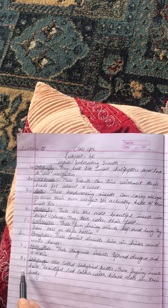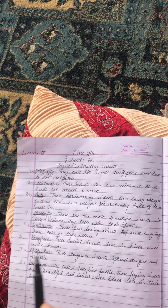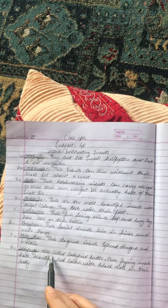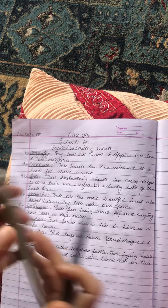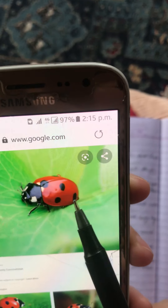The last insect is the ladybug, also called the ladybird beetle. These flying insects have a beautiful red color with black dots on their body.